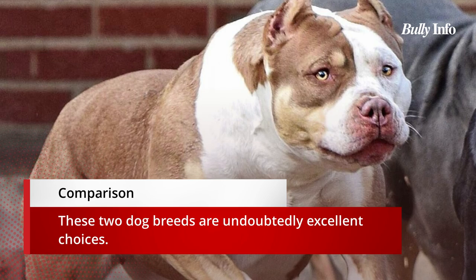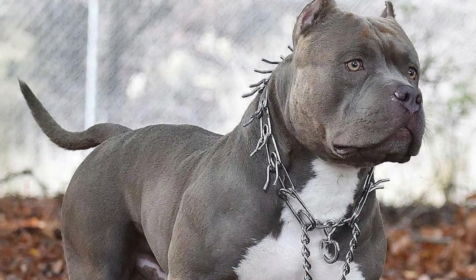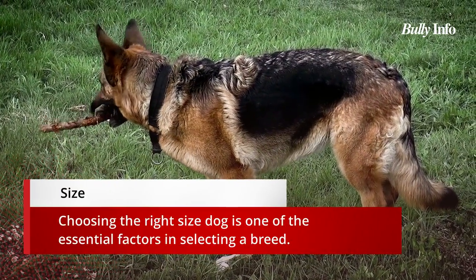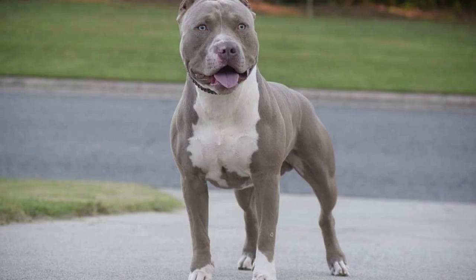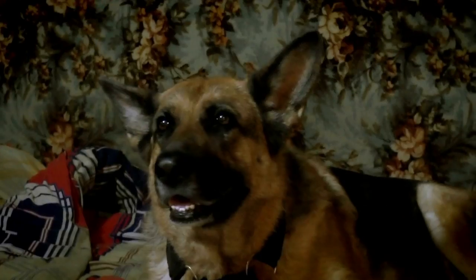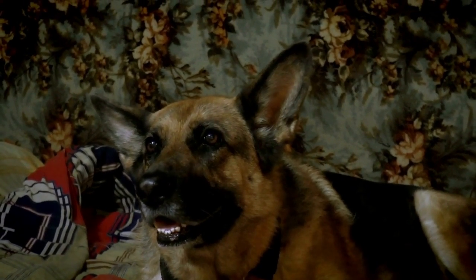These two dog breeds are unquestionably excellent options. Now let's look at some key distinctions to consider before making your final decision. Size is an important factor in selecting a breed — it will determine how much space you require, how much food they will consume, and how much exercise they will need. Larger dogs may need more room but are more relaxed and laid back, while smaller dogs may require less exercise and food but need more attention.